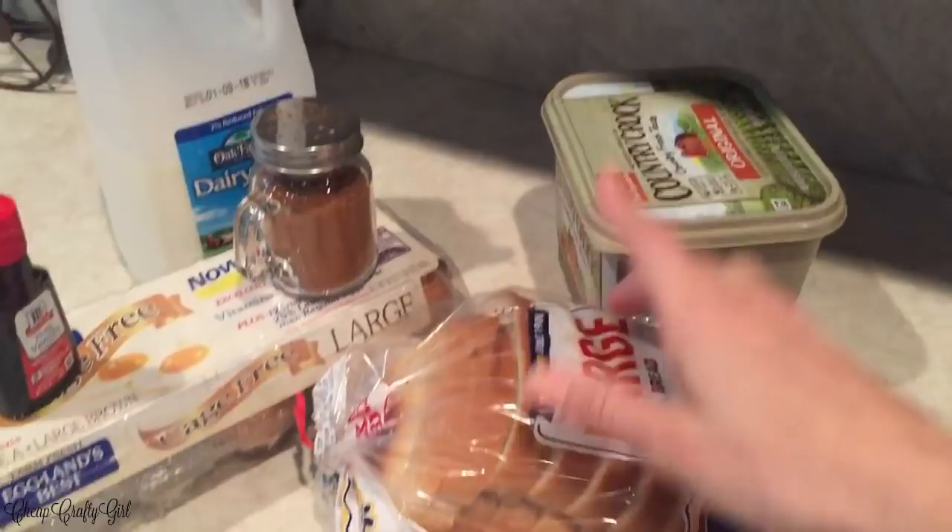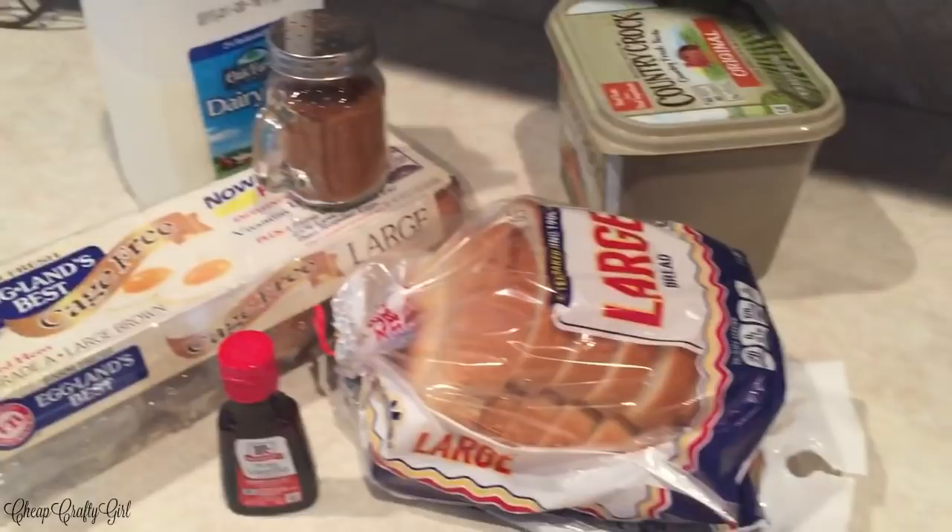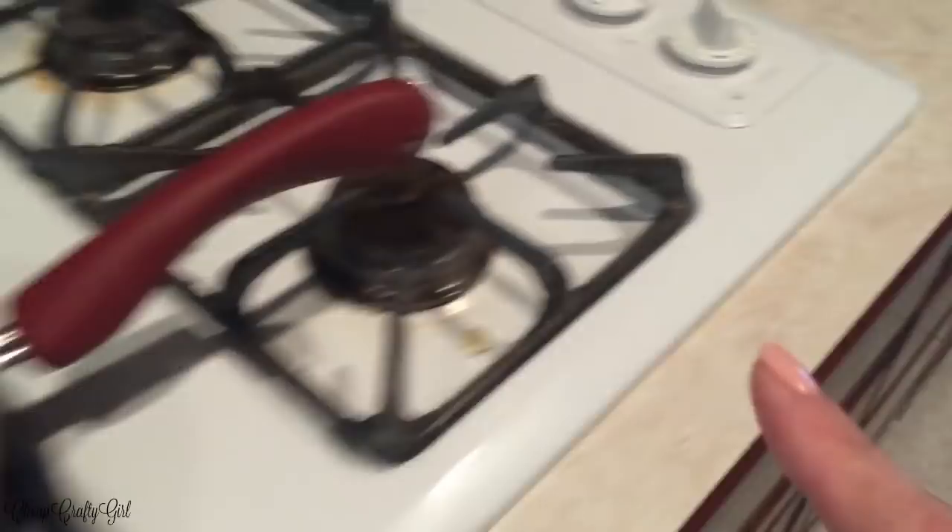I've gathered all of my materials. I have powdered sugar, bread, butter, cinnamon, and vanilla extract. We're gonna use some eggs and some milk, and also some syrup if you want. I have my stove fired up — I have this on medium, actually I need to go a little bit lower. Before we get started, I just want to tell you guys that I will link the recipe I found down below so you guys can see the exact measurements and how much it actually makes, because I don't know them off the top of my head. I just remember the recipe. Let's go ahead and get this all mixed together.